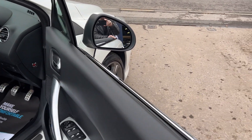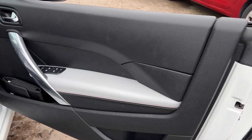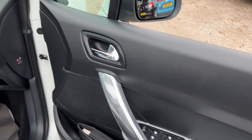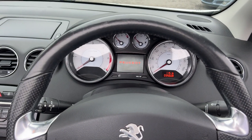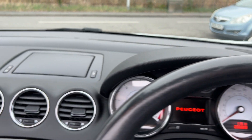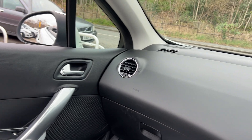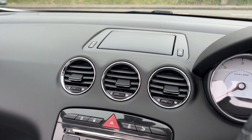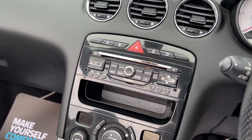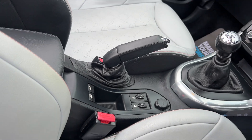I'll show you inside. Inside the car, electric windows and mirrors here. The car has done 35,600 miles. Sat navigation screen pops up here, radio CD, air conditioning, 6 speed, heated seats, electric roof.